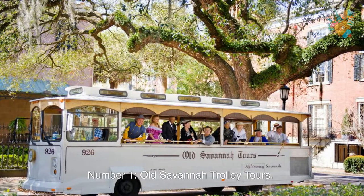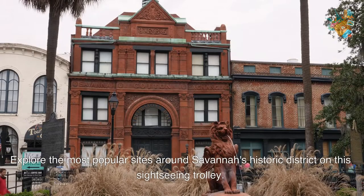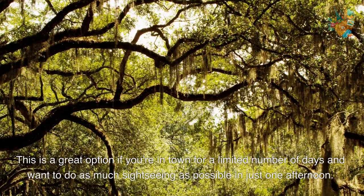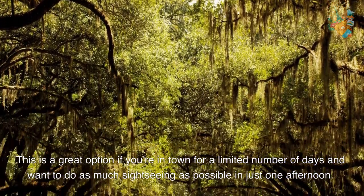Number 1. Old Savannah Trolley Tours. Explore the most popular sites around Savannah's historic district on this sightseeing trolley. This is a great option if you're in town for a limited number of days and wanted to do as much sightseeing as possible in just one afternoon.